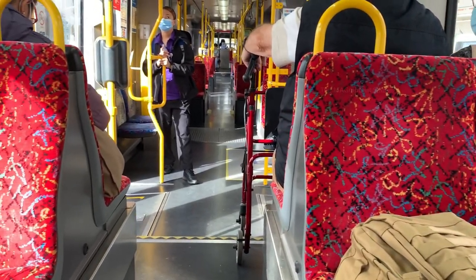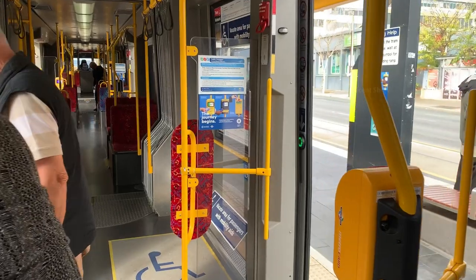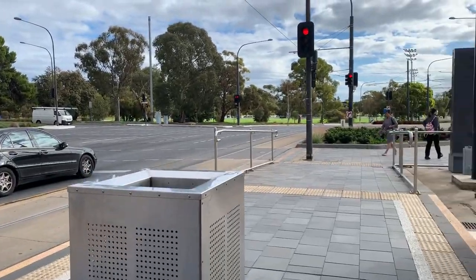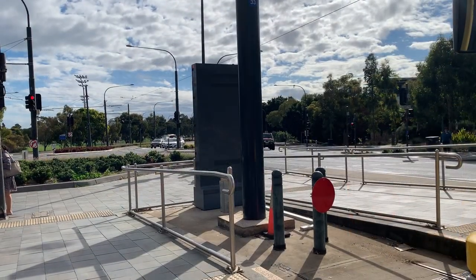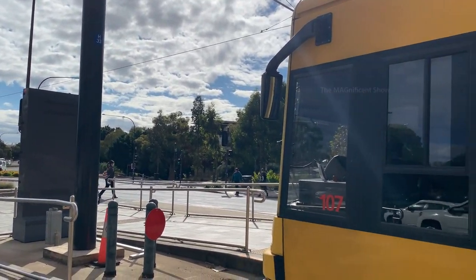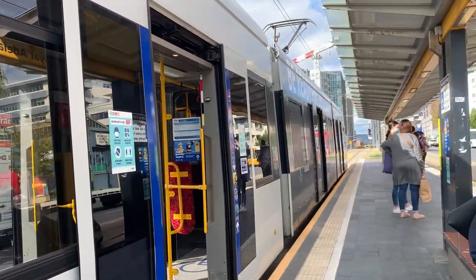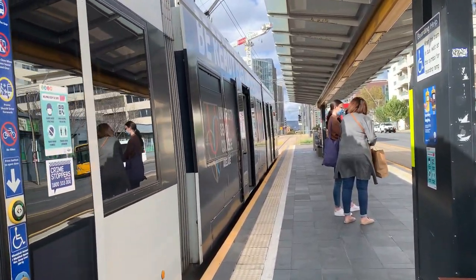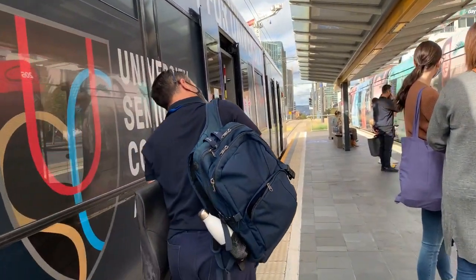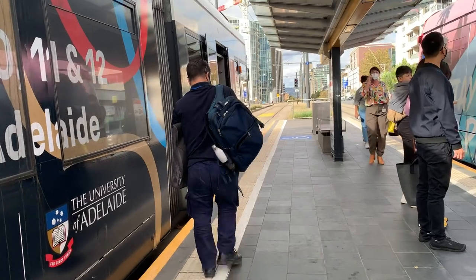I am going to get out at the next station — that is also the last station of this tramway track. We are out of the tram now. This tram has two driver's cabins at each end and it can be operated in both directions. The gentleman going in front of us is our driver and he is going to the other cabin to drive in the opposite direction.